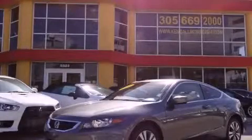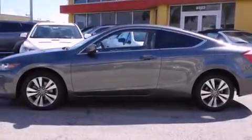This is a 2008 Honda Accord. It has a four-cylinder engine and an automatic transmission.